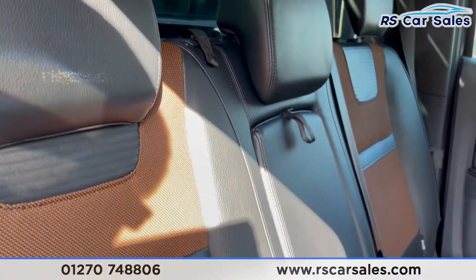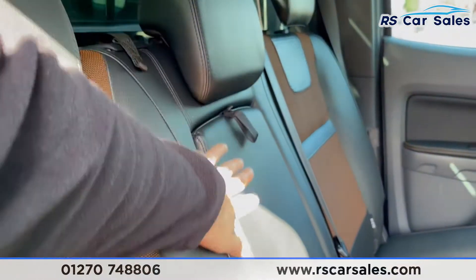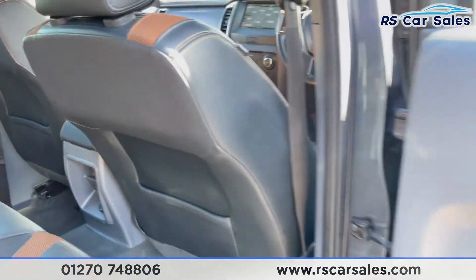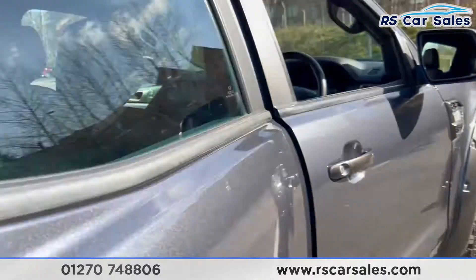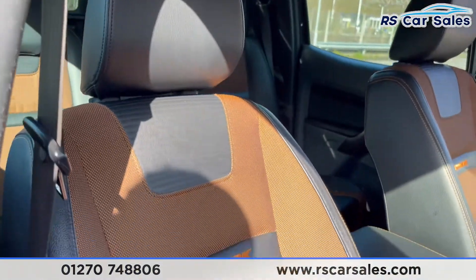As you can see, we have half fabric and half leather seats throughout. There are ISOFIX points and a pull-down armrest in the centre. We also have storage behind the passenger and driver's seat with 12-volt connectivity just down there, and electric windows on the doors.